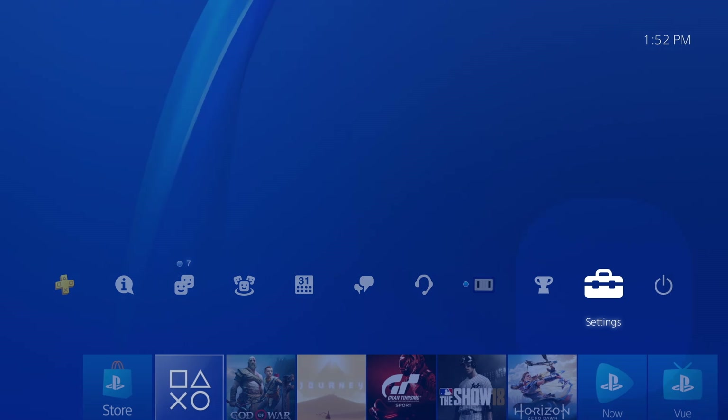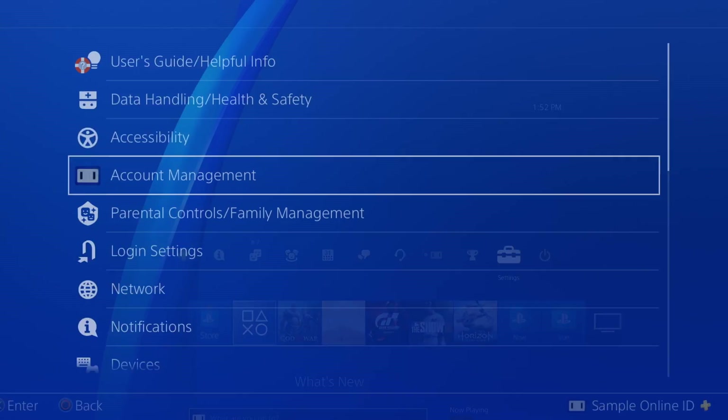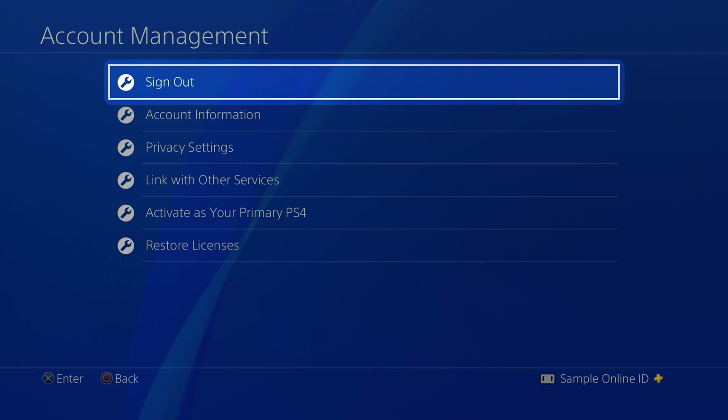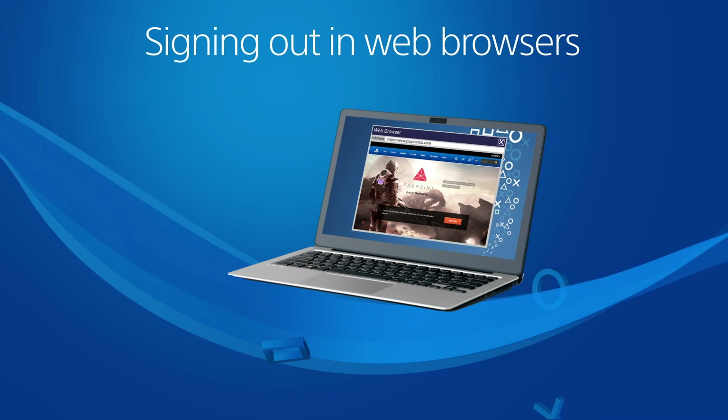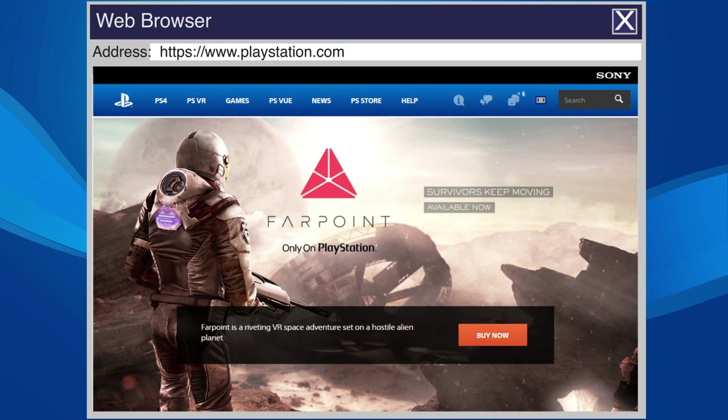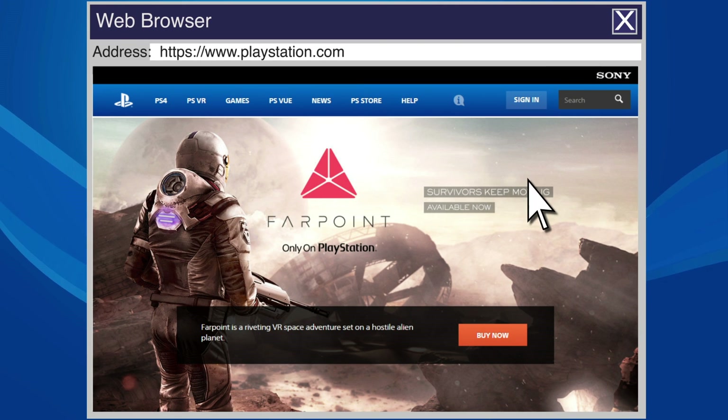To do this, go to Settings, Account Management, and select Sign Out. If you sign into your account on a web browser on a shared computer, always be sure to sign out and close the browser afterwards.